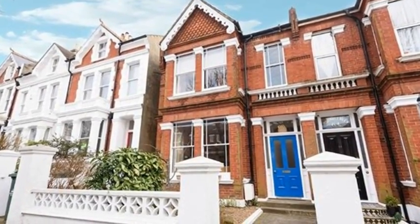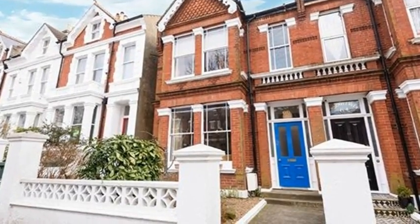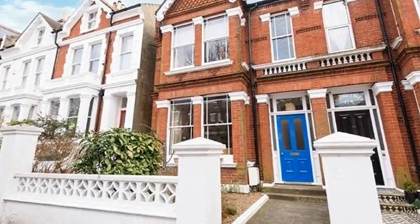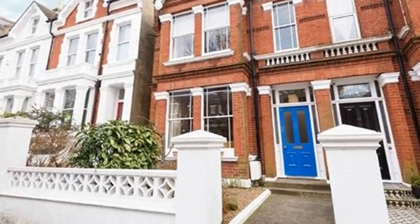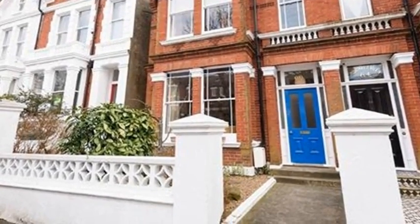Gracious Victorian. This elegant Victorian family home was built in the 1880s to impress and still does, as it has been sensitively restored and maintained to create a stunning house.